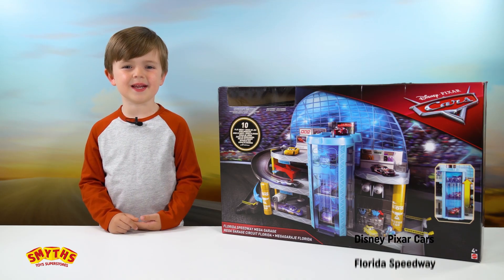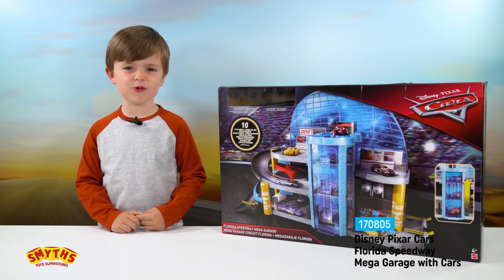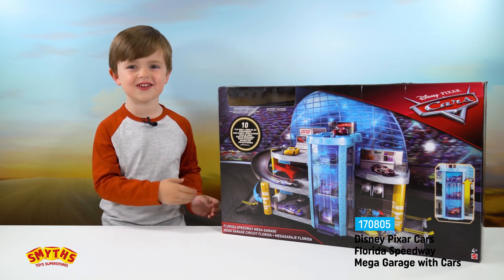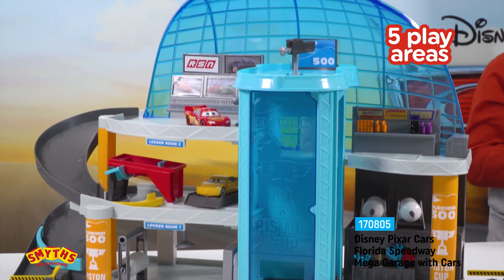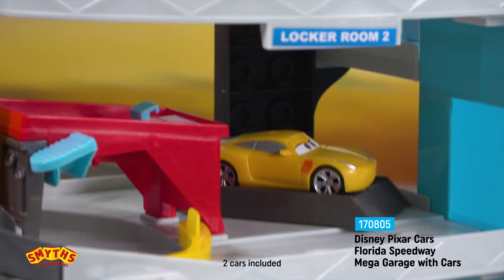Hi, this is Cubia from Smyths Toys Superstars, and here is the Cars Florida Speedway Mega Garage. Let's open it up for a closer look. It has five different play areas, three levels of play, and comes with two cars.